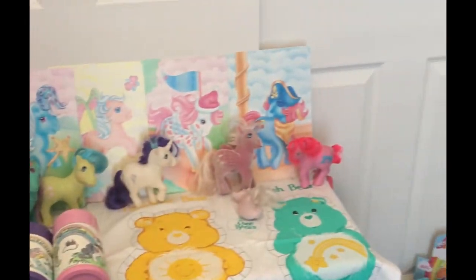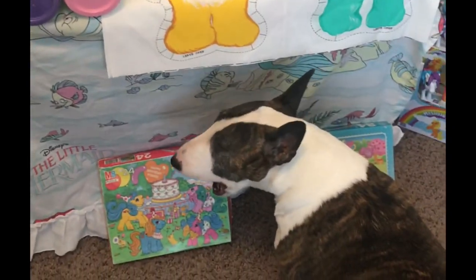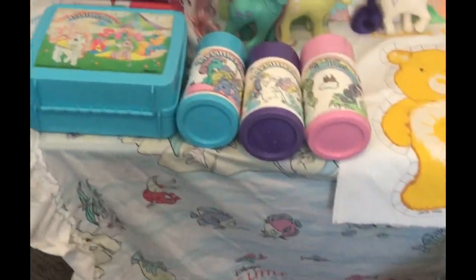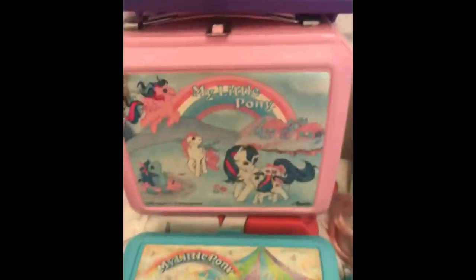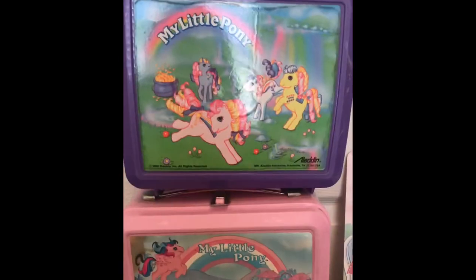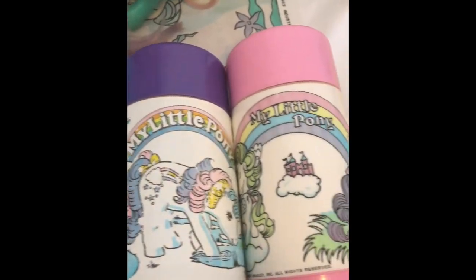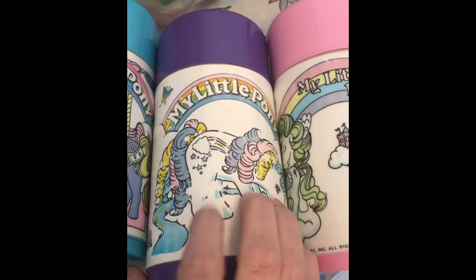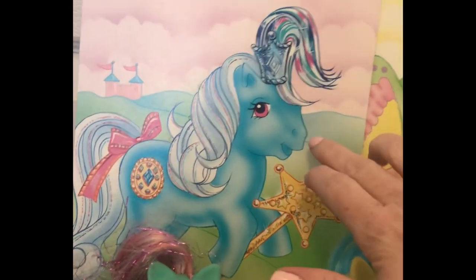So we're going to start here with the stuff I have on display. Say hello to Agnes, our little bull terrier — she's going to help us out today, though she's very bored with what I have going on. I have three My Little Pony lunch boxes and I love every single one of them. I do have the thermoses for each one. This one I wish had a little bit less scratching from use, but it's still really cool, and I love this one with the carousel ponies on it.